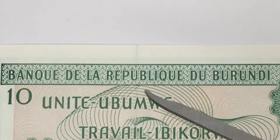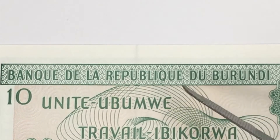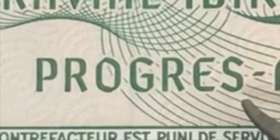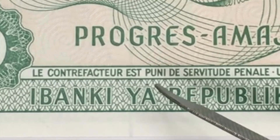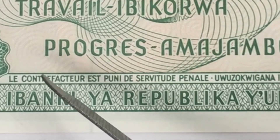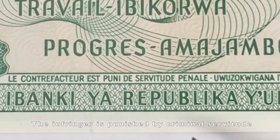Moving towards the back side of this beautiful banknote, here it says 'Banque de la République du Burundi,' which means the Bank of the Republic of Burundi. It also says 'Unité, Travail, and Progrès,' and there is a legal notice — I can't read it clearly — but it means that the infringer is punished with criminal servitude.